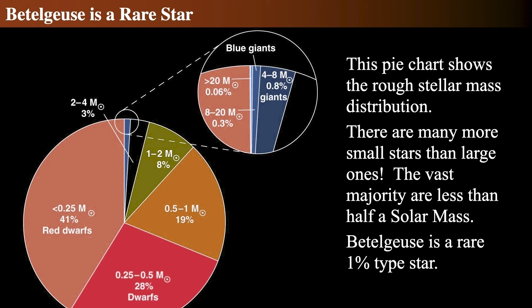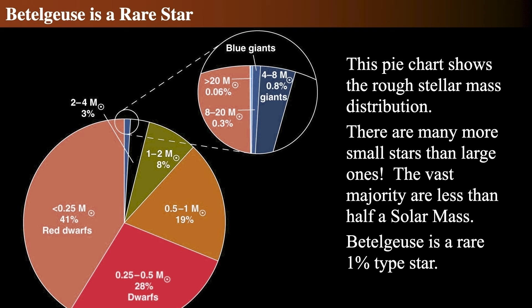Betelgeuse is an extraordinarily rare star. Roughly less than a couple of percent — around one percent — of stars in the sky are even as massive as Betelgeuse. It falls in that elite category of four to eight or ten solar mass stars, which make up about one percent of all stars in the sky. It is not among the small mass stars less than one or two solar masses that make up the vast majority.